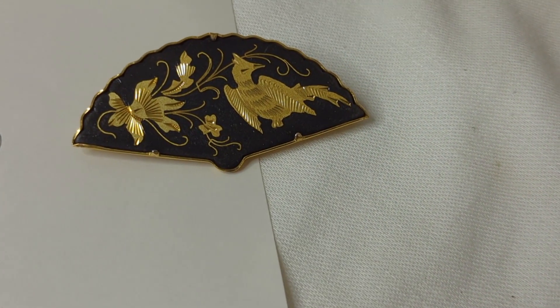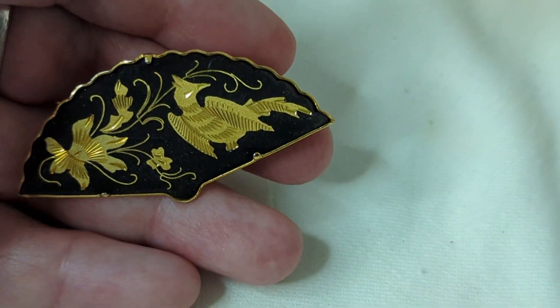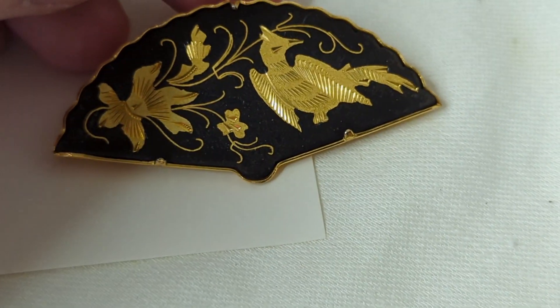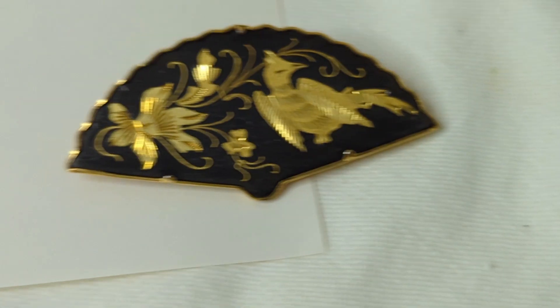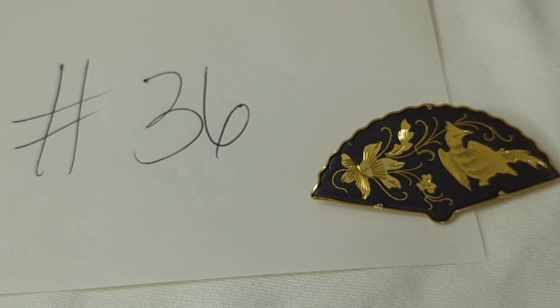Number thirty-six is breathtaking — it's a vintage stomasine piece from Spain. It has a beautiful pheasant with a floral scrollwork pattern. It has a trombone clasp, is two inches long, and I love the fan and the bird design. This is $16, item number thirty-six.